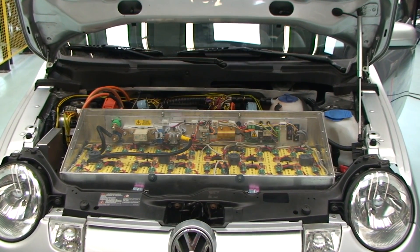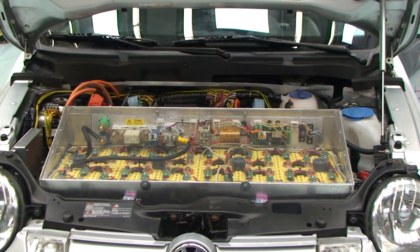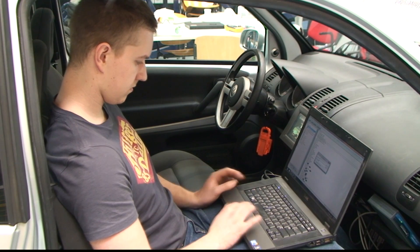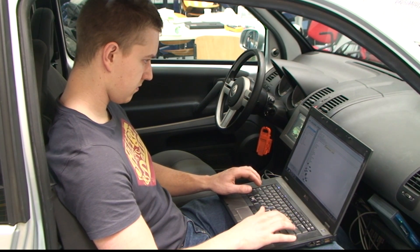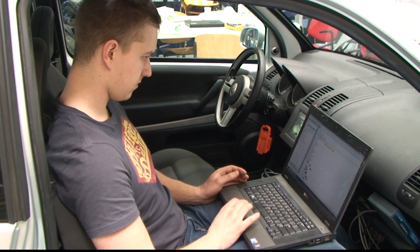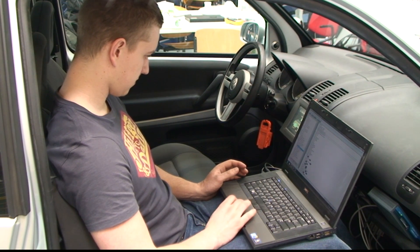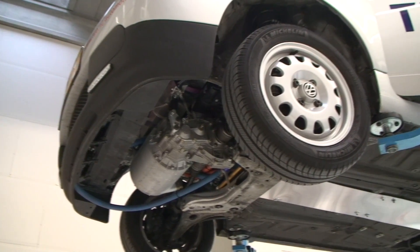This vehicle is equipped with a lithium iron phosphate pack with a total capacity of 27 kWh and a weight of 273 kg. The total weight of the vehicle will be approximately 1025 kg, and the average range we expect to achieve is 170 km.